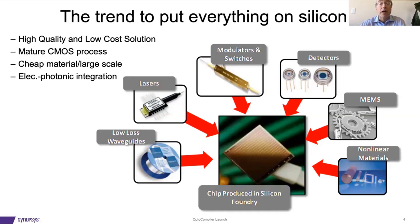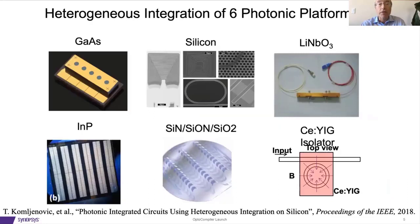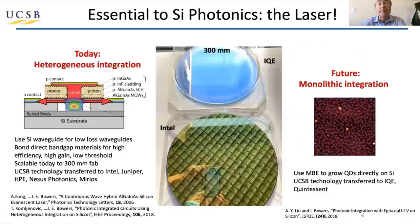The trend is to integrate lots of things together in silicon: lasers with low-loss waveguides, modulators, detectors, MEMS, and nonlinear materials that I want to talk about in particular. Silicon is very good at some things — the waveguides are very low-loss and strongly confining — but very poor for light emission. So integrating gain from either gallium arsenide or indium phosphide is important, or lithium niobate for nonlinear devices, or YIG for isolators.